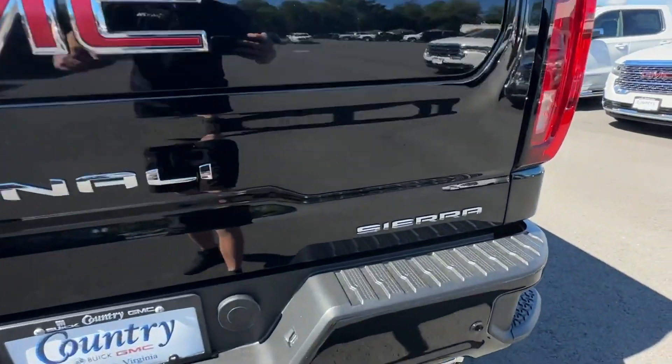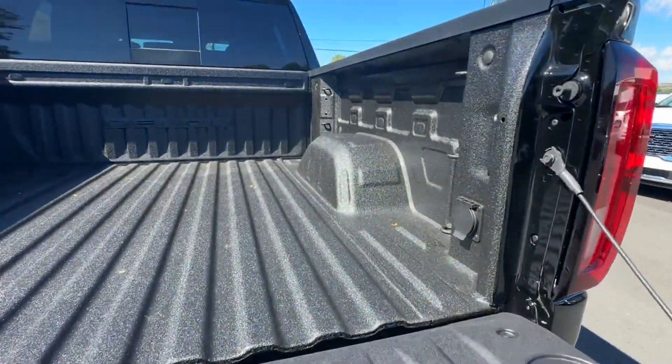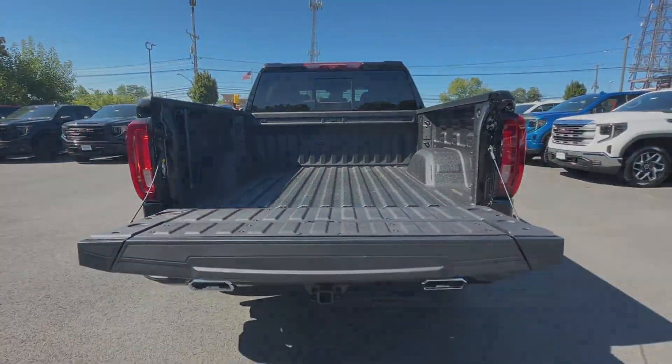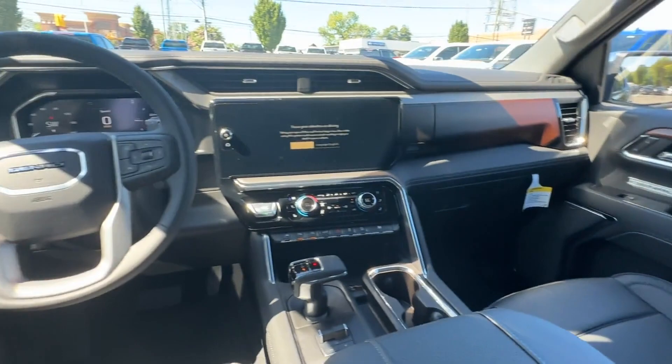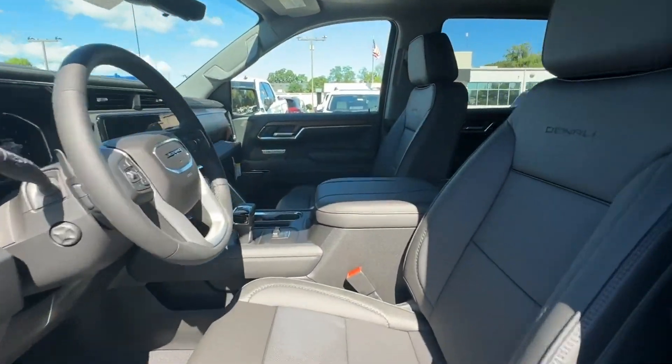2023 GMC Sierra 1500. This pickup truck offers two full rows of seating for premium comfort. It's cleverly designed to maximize convenience and comfort with features such as navigation, moonroof, heated rear seats, power driver seat, and power passenger seat.